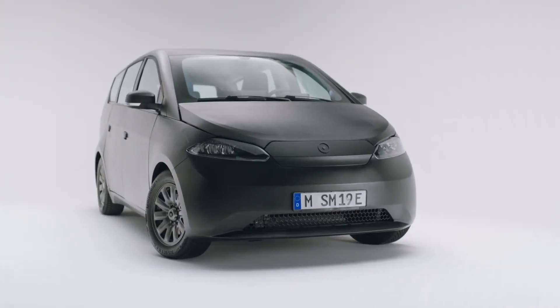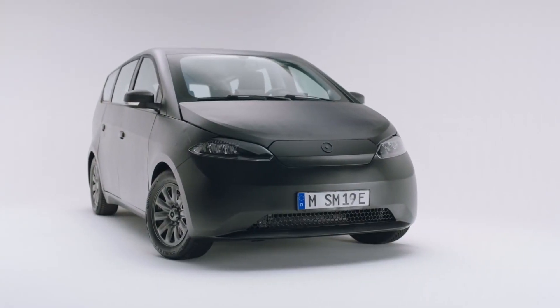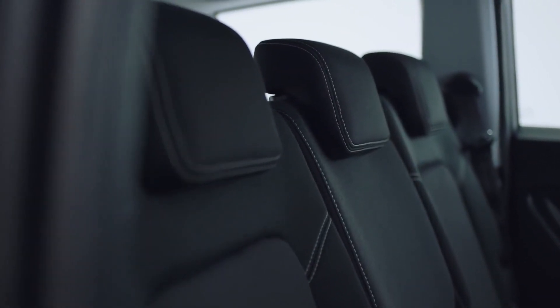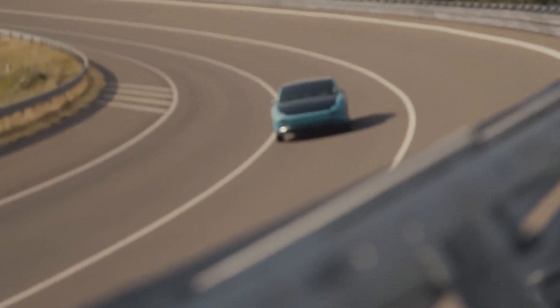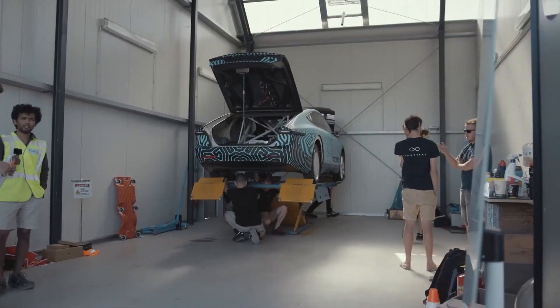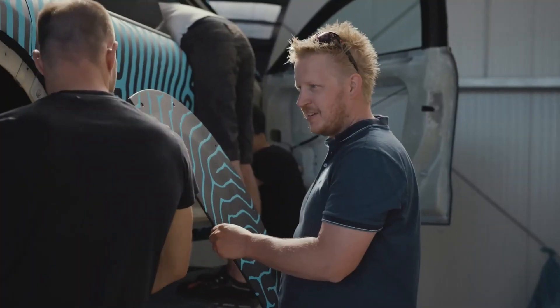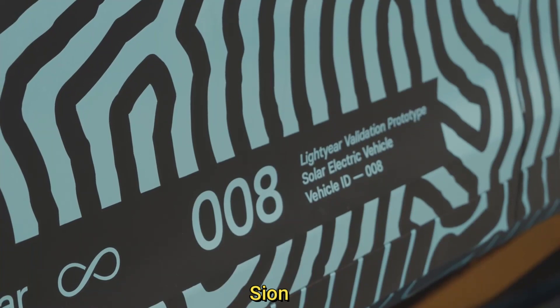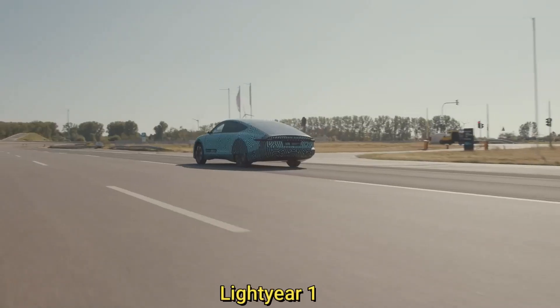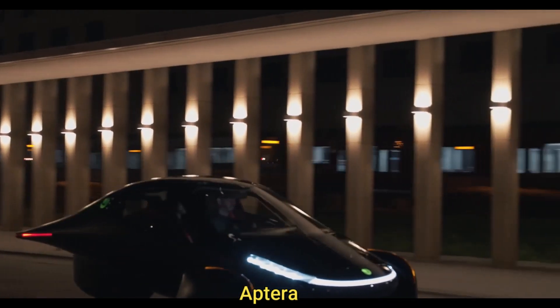So what if we can produce something that falls in between — occupying the middle of the spectrum — a car that is practical and can also travel purely on the energy generated by onboard solar cells? It turns out there are at least three companies working on such cars: the Scion by Sono Motors, the Lightyear One, and Aptera.